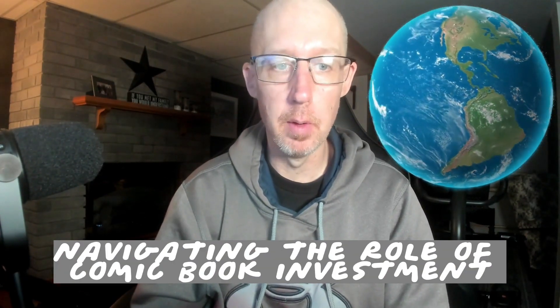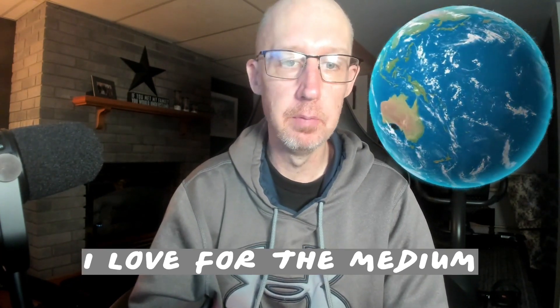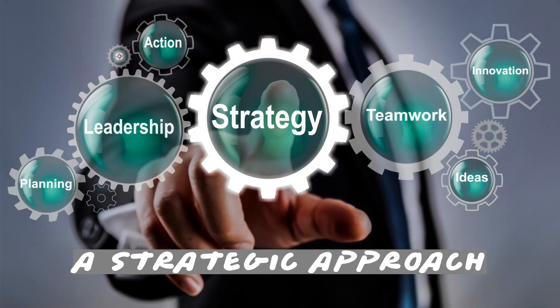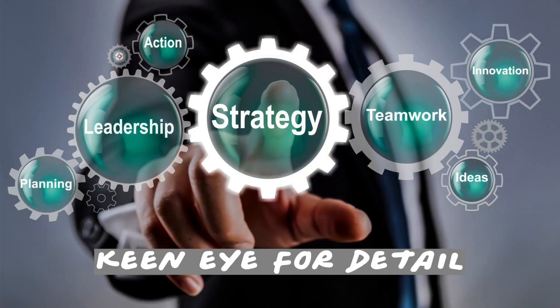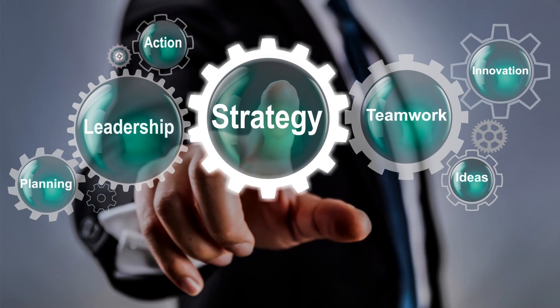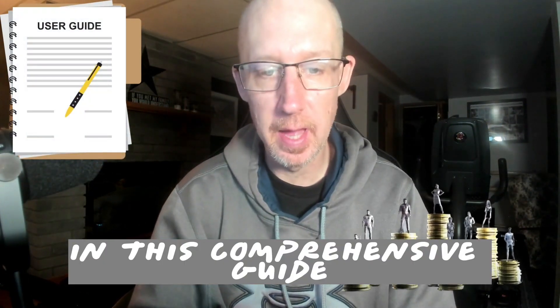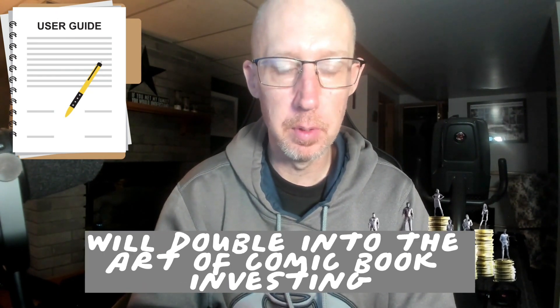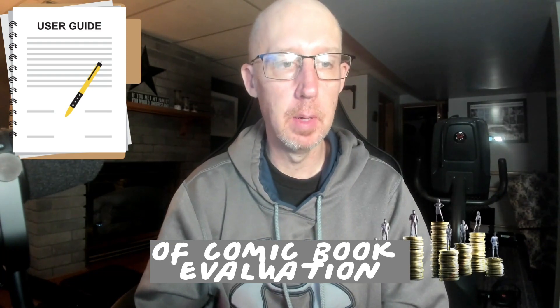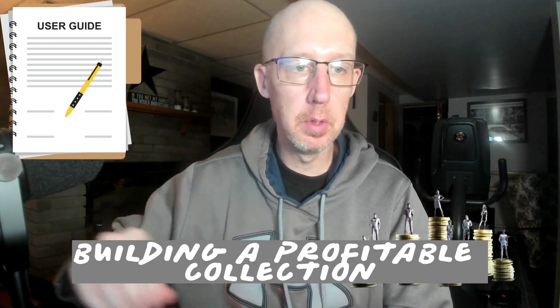Navigating the world of comic book investment requires more than just enthusiasm and a love for the medium. It demands a strategic approach, a keen eye for detail, and a thorough understanding of the market. In this comprehensive guide, we'll delve into the art of comic book investing, exploring everything from the basics of comic book evaluation to building a profitable collection.